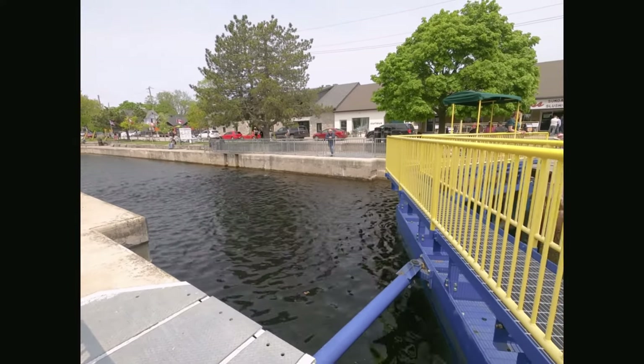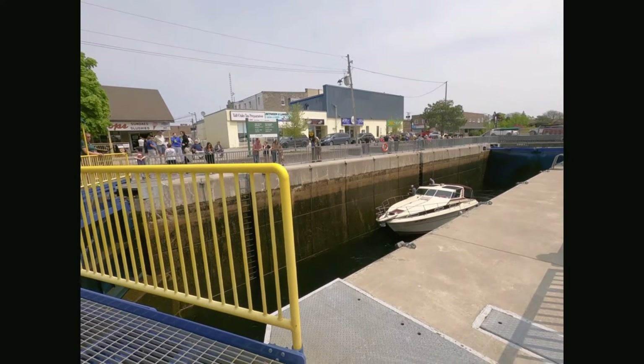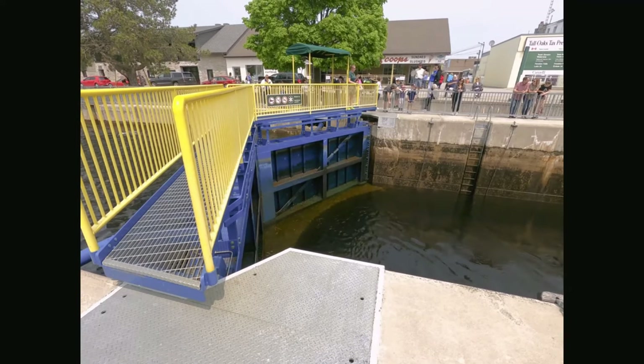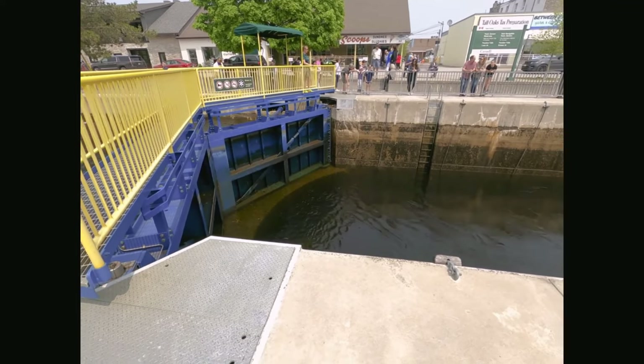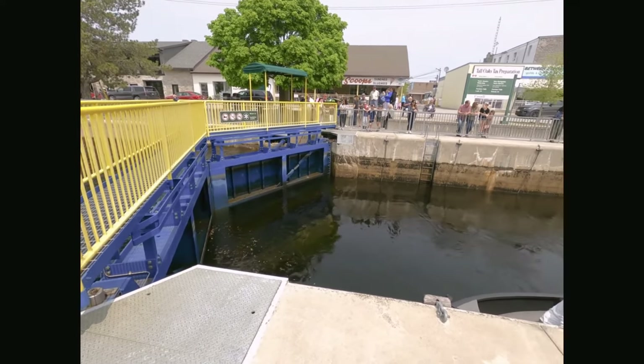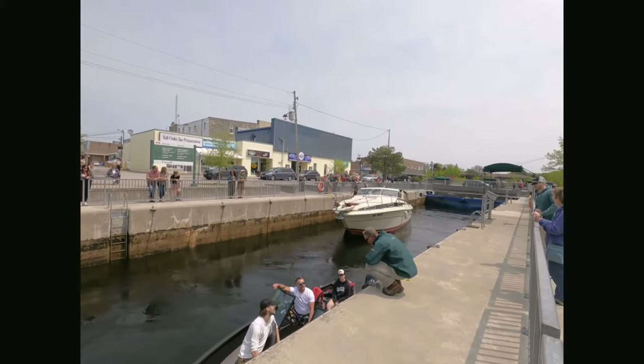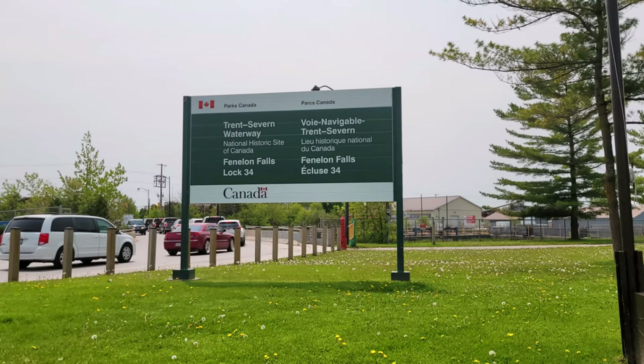As we were standing and watching the lift lock in action, we could see a number of restaurants on the opposite side. We saw people biking, walking, and having a nice time with friends and families. Slowly and steadily, we could see the water rising inside the lock, and then we noticed another boat which wasn't visible from our side due to the depth of the lock.